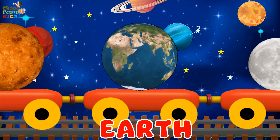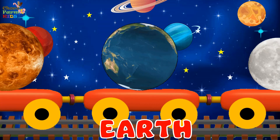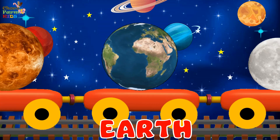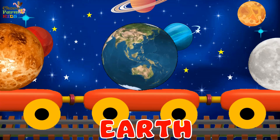Earth. Earth is the planet where we live. It has oxygen and water that makes life possible. Because of a lot of water here, the planet looks blue from space. Earth has a moon.